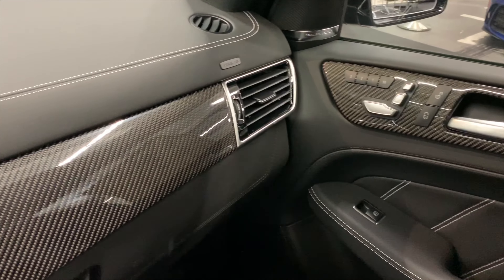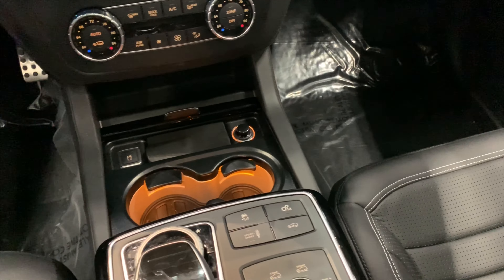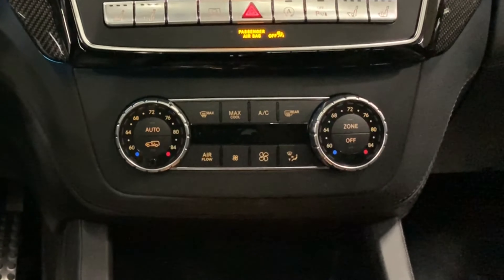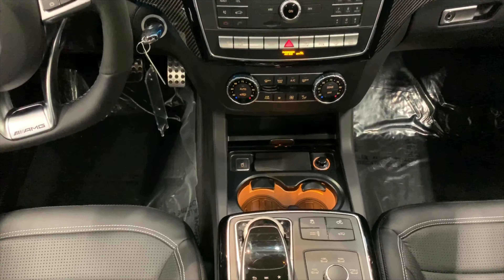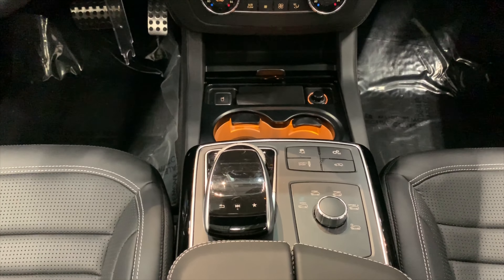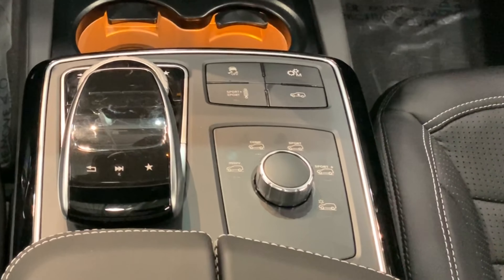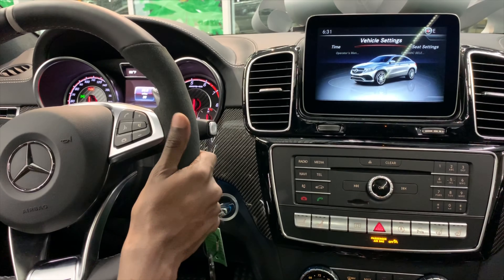Down here you have climate control knobs for your left and right-hand side. This one comes with automatic climate control. You have max cool, max heat for your front window defrosters, rear window defrosters, A/C, fan, and airflow control. Down here you also have two cup holders — heated and cooled cup holders. Dynamic Select features are down here: individual mode, comfort, sport, sport plus, and snow. Sport and sport plus suspension, as well as manual control for your paddle shifters.